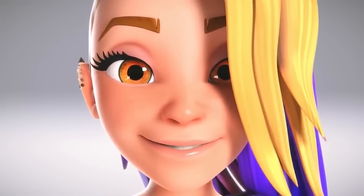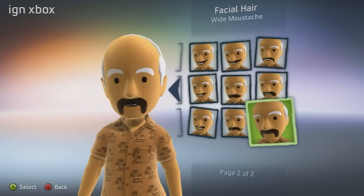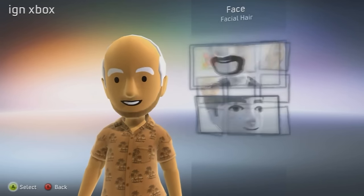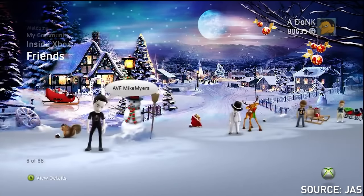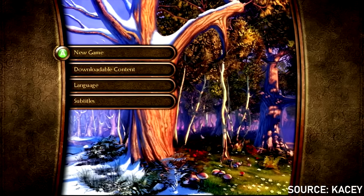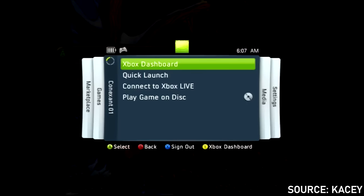Nowadays the Xbox avatars look absolutely terrifying — I don't know why we can't just go back to those good old looking avatars. But still, this dashboard was cool. It was really appealing to the eyes when you were in-game and opened up that quick dashboard menu. You could quickly check your messages and your party just right there.